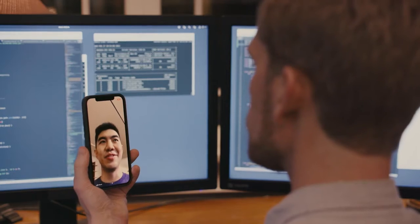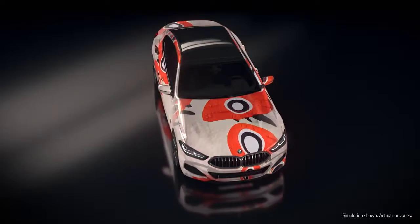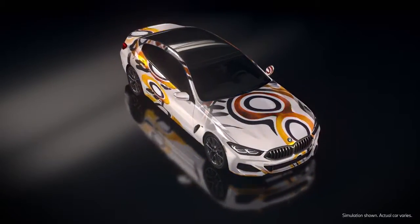I think it was exciting to use the BMW car as a canvas, thinking about the themes of mobility and connecting people around the world.